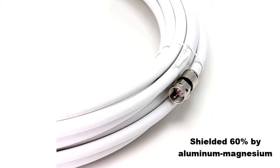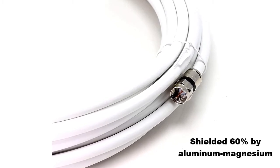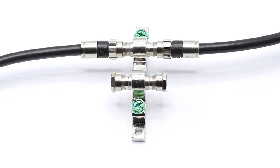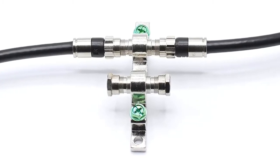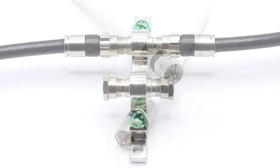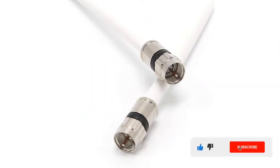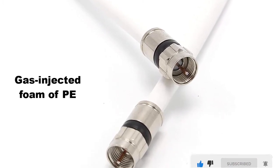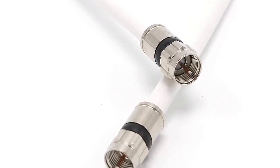The cable is shielded 60% by aluminum magnesium alloy braid and 100% by solid aluminum wrap. It comes with markings at every two feet so that you can cut it easily, and includes a repair and splice kit for reducing the cable length. The dielectric center is made from gas-injected foam, and the connectors are made of high quality and are compressible.